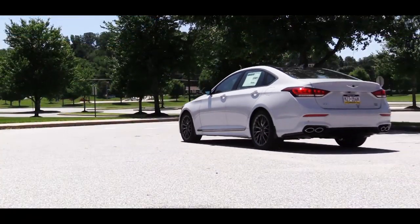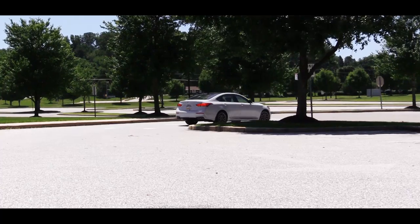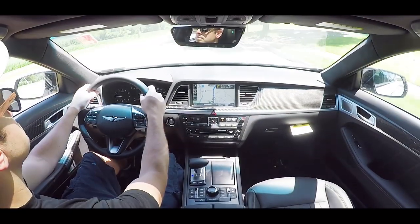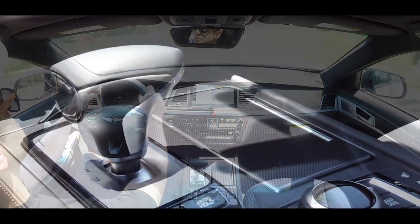Let's hit one of these paddle shifters — that puts me in paddle shift mode. I'm in fourth gear, going to downshift a couple times and test them out. There is a slight delay to the paddle shifters, but they're not that bad — still there for a little bit of fun.